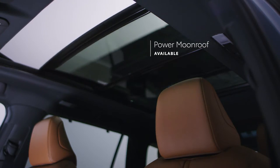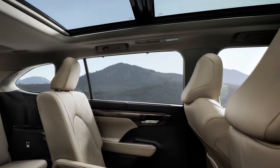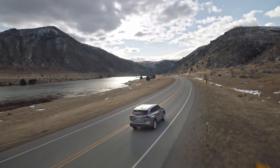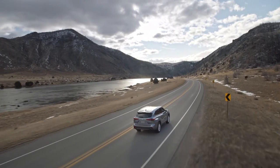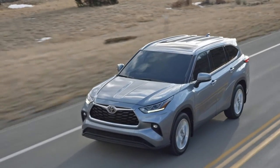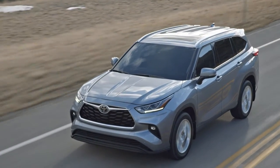Highlander's exterior also sports an available moonroof, or, in the case of the Platinum grade, a power panoramic view moonroof. And speaking of the roof, all 2022 grades are now available with silver-trimmed roof rails, a feature that was previously only offered on Limited and Platinum models.